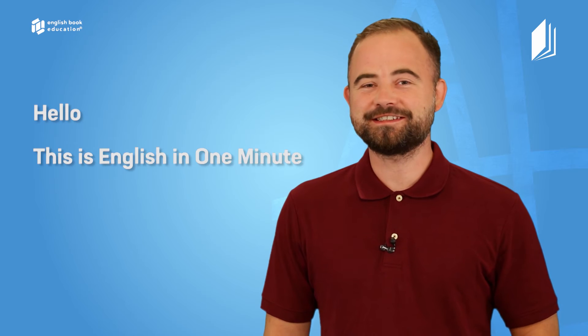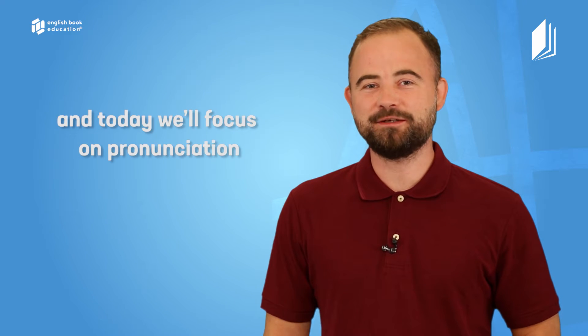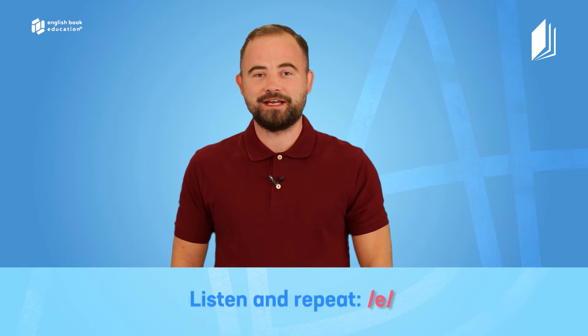Hello, this is English in One Minute. I'm Mike and today we will focus on pronunciation. This is a short vowel sound and it sounds like eh. Listen and repeat. Eh. Eh.